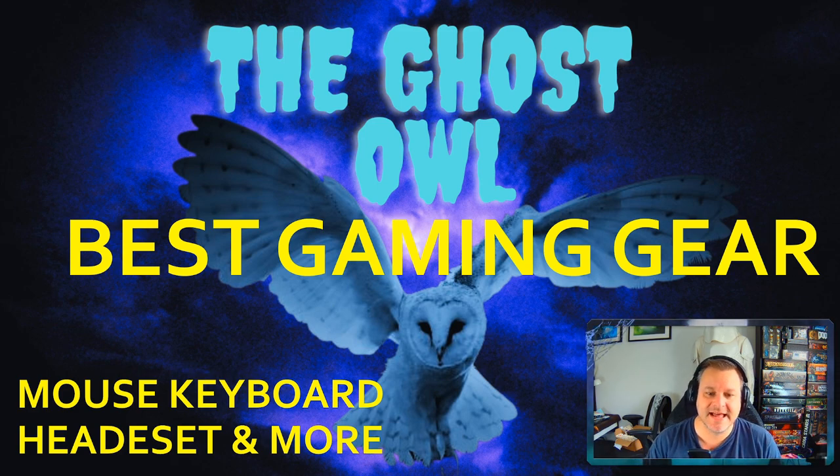Hello and welcome to the home of the Ghost Owl. Today we're going to talk about something a little different from our usual first play or Warhammer the Old World videos. Recently, over the last few streams, people have been asking what gear I'm using — what keyboard, mouse, and so on. So I thought I'd do a short video talking about what I personally think is the best gaming gear. It's a very personal thing, and if you have the opportunity to try before you buy, do so.